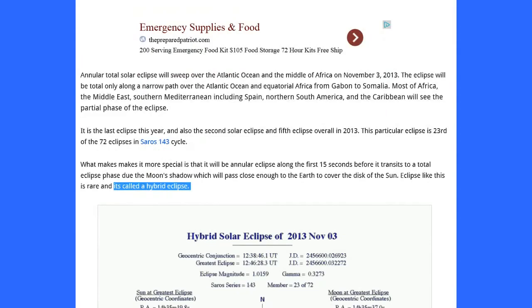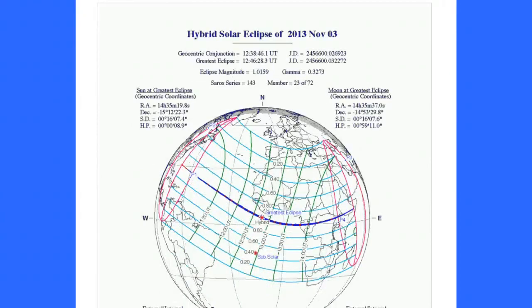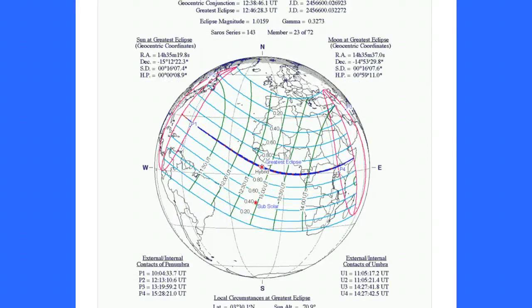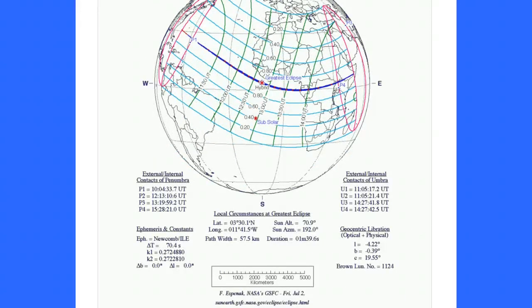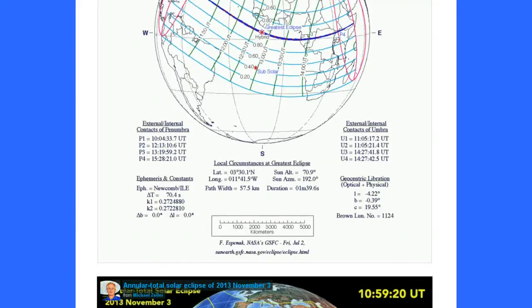And this is your hybrid solar eclipse of November 3, 2013. That's a nice illustrative map — it gives you all the coordinates of the sun, the moon, and external-internal contacts of penumbra and contacts of umbra. Local circumstances at greatest eclipse are in the center, and that's by NASA.gov.